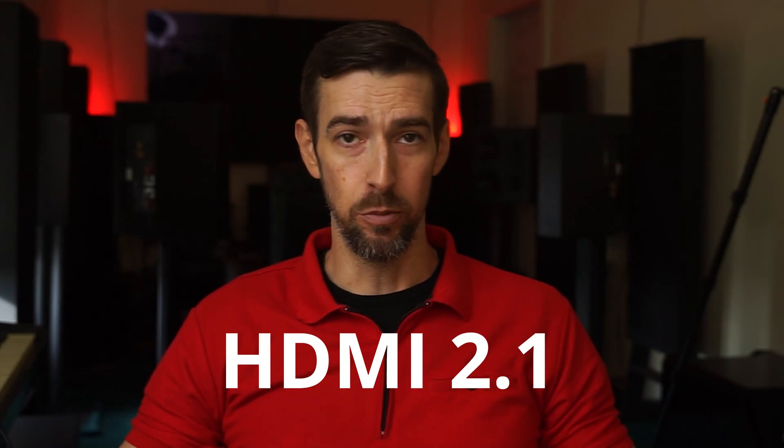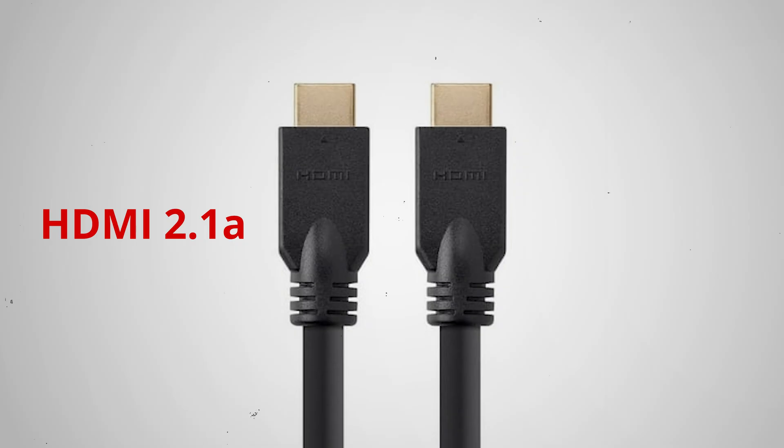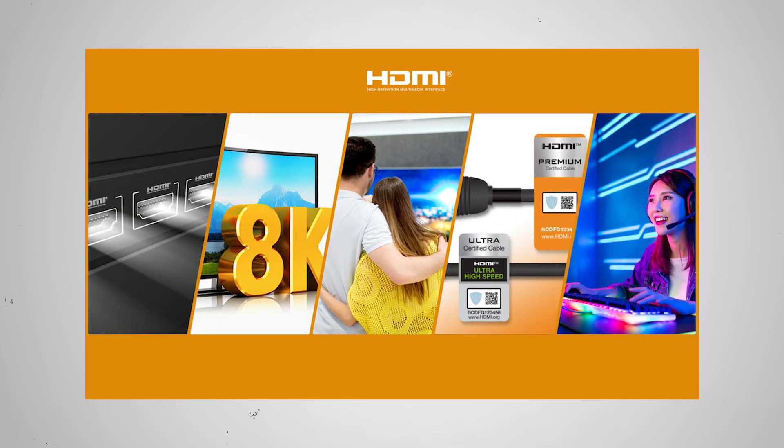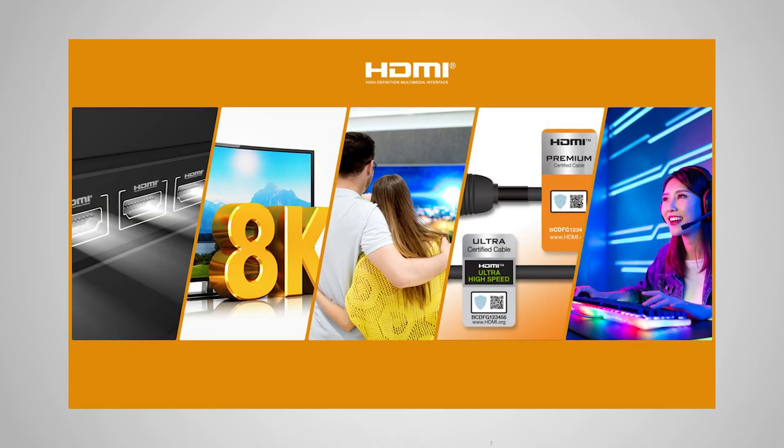You may already be aware that HDMI 2.1 exists, but did you know there is also HDMI 2.1a and 2.1b? HDMI 2.1 technology enables a lot of capabilities for TVs and other devices, but it's the product manufacturers who decide which features to implement. This may cause some confusion for many consumers, so let's put your mind at ease and explain what it all means. I'm Neil Osborne and this is Acoustically Speaking.